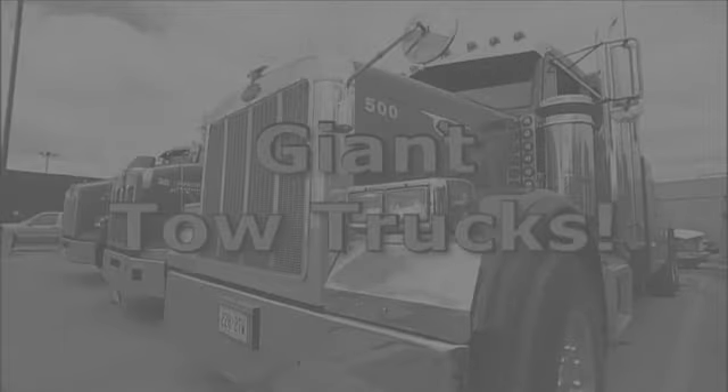Oh, hi there, kids. I'm just warming up my engine. This is a big day — we're going to be training a new addition to our fleet. You can call me Tow Truck, or TT for short. Some think the TT stands for Trucks in Trouble, because a tow truck specializes in helping trucks get out of trouble. But it's not that — TT, the tow truck, that's me.